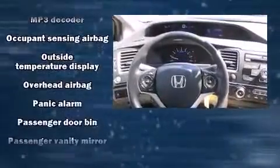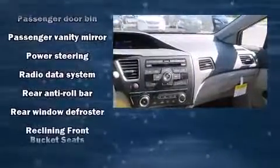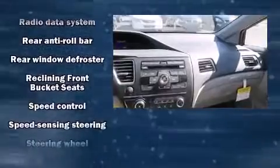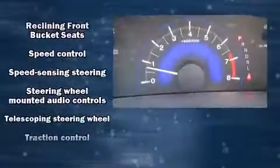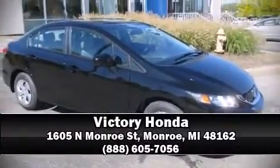Honda also prioritized safety and security with features such as dual front impact airbags with occupant sensing, front and side impact airbags, traction control, brake assist, a panic alarm, and ABS brakes. For added security, dynamic stability control supplements the drivetrain. Stop by our dealership or give us a call for more information.